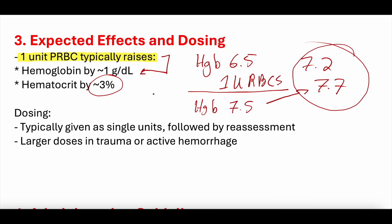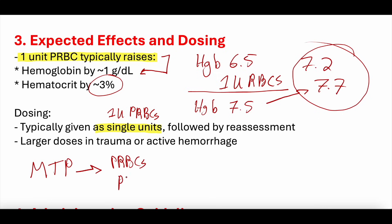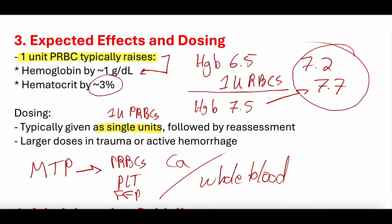In terms of hematocrit, one unit of PRBCs increases it by about 3%. Typically, we dose PRBCs as single units — for mild symptomatic anemia or hemoglobin slightly under 7, we order one unit and reassess with a repeat CBC. If someone is really sick, more than one unit can be ordered. There's also Massive Transfusion Protocol (MTP), which involves a cooler with PRBCs, platelets, FFP, and sometimes calcium or whole blood for trauma and active hemorrhage.